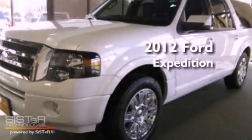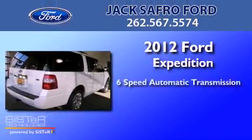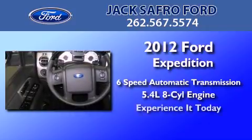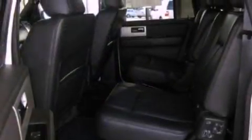This is a brand new 2012 Ford Expedition. This SUV has a 6-speed automatic transmission and a 5.4-liter V8. Its top features include power-adjustable driver pedals, commercial-free satellite radio, big 18-inch wheels, and traction control and stability control systems.